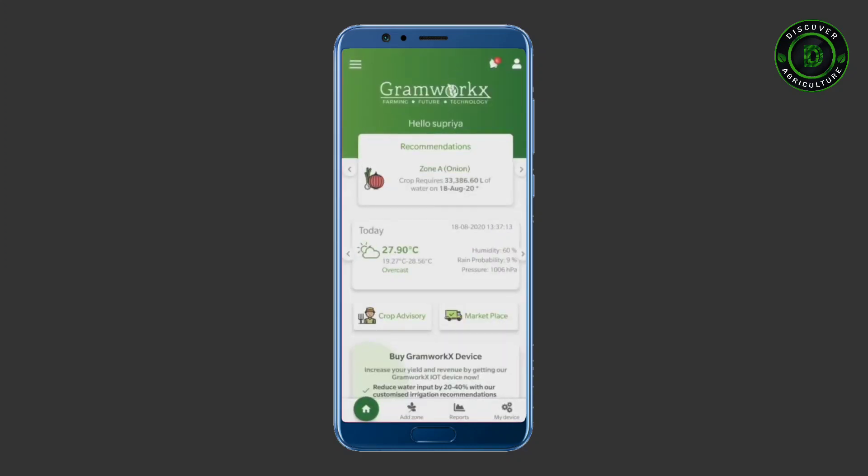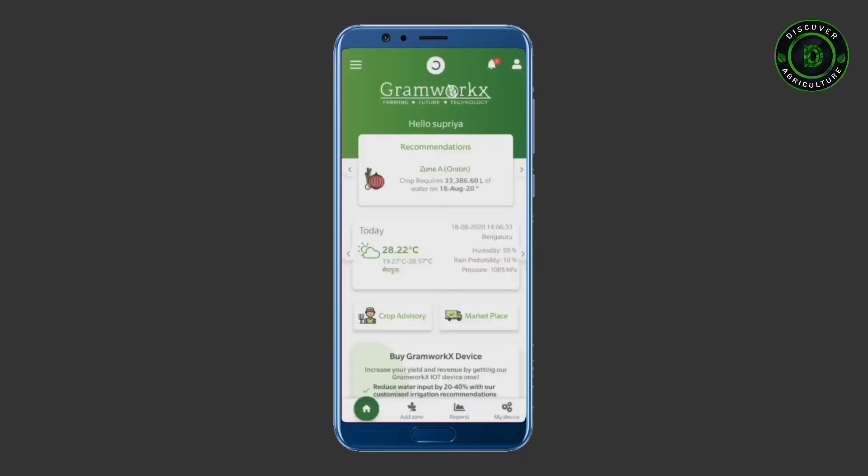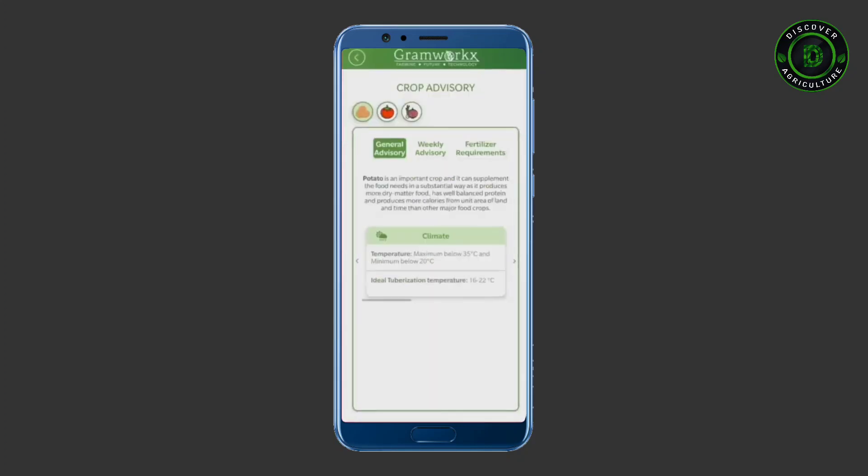The app is currently available in five languages. Scroll down the page to get updated weather conditions in your location. Click crop advisory to get crop recommendations and fertilizer requirements.